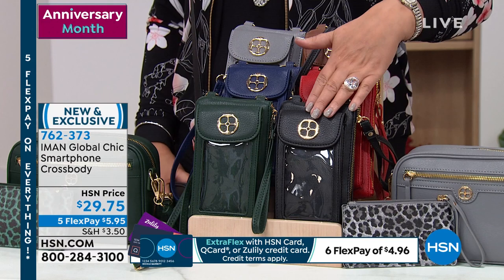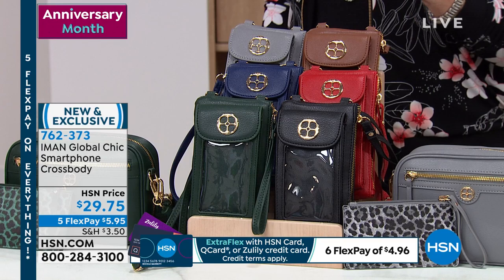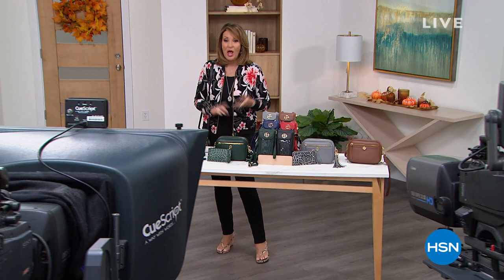If you'd like to order it, last call on the black — grab the black now. At this point we are in good shape on the other colors. It's item 762373. We have a lot of goodies — don't miss the bomber. We have some brand new goodies and all kinds of surprises from Iman planned for you. But first, let's find out what Jay King has coming up when he returns to HSN.